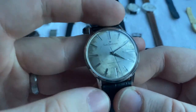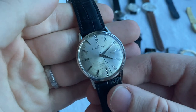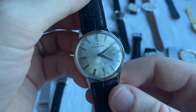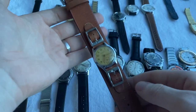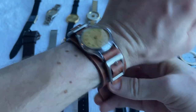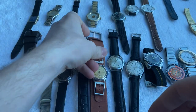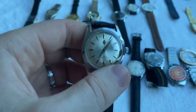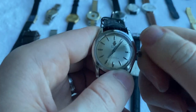Up next a Seiko Sportsmatic with a quite beat-up dial — very cheap, nice movement, decent case, but the dial is just quite beat up. Then we've got a beautiful Newmark on a Bund strap — the kind of strap used for military watches in World War II. Very cheap because it has a pin lever movement.